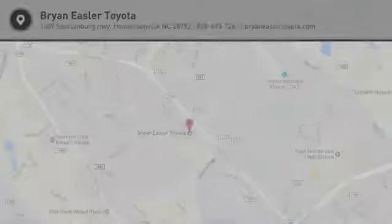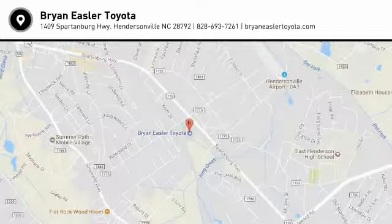Your new ride is just a phone call away. Easler makes it easy.